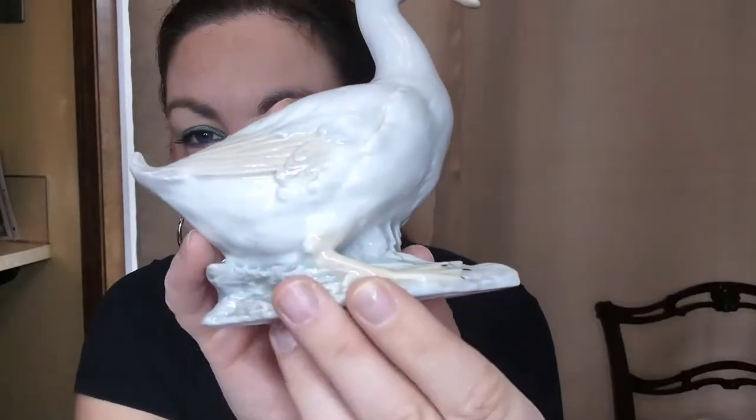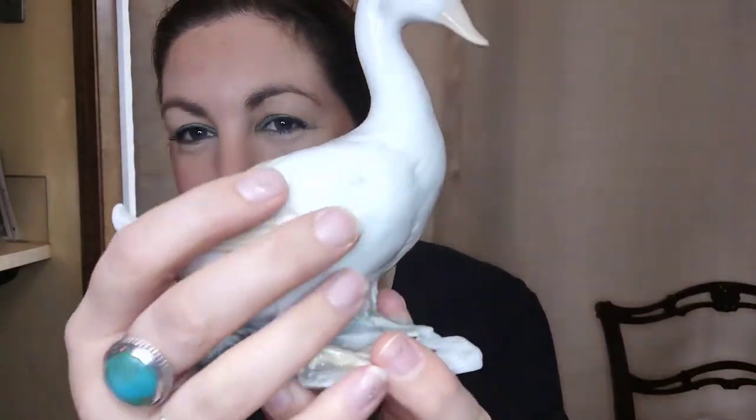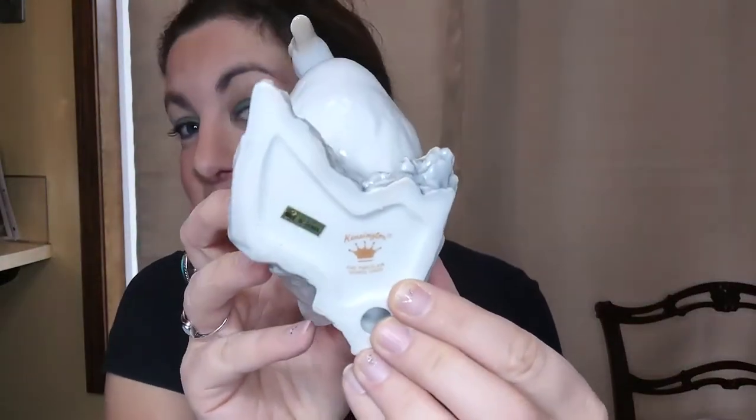Next I have this really gorgeous swan — or possibly a duck; if you're familiar with the difference please let me know. It has a lot of wonderful detail, is lightly colored, and is in excellent condition. It's a Kensington Fine Porcelain, George Good, made in Taiwan, most likely from the 1970s. This is five dollars, number two.